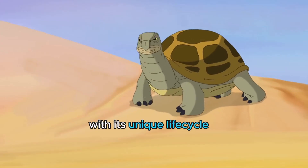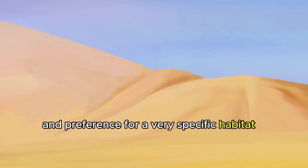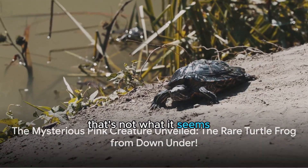With its unique life cycle, burrowing directly into termite colonies, and preference for a very specific habitat, the turtle frog is full of surprises. So that's the turtle frog — a pink creature that's not what it seems.